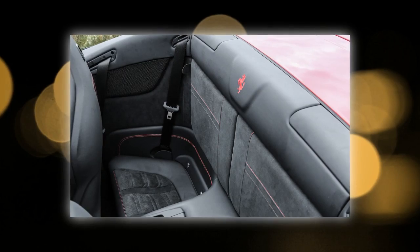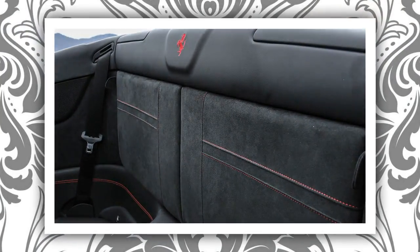Inside, there's a dash plaque, while on the outside the grille and rear lower valence are rendered in accent colour grey to give the car a more purposeful appearance.